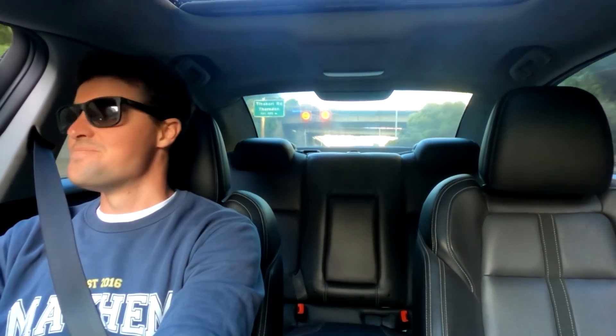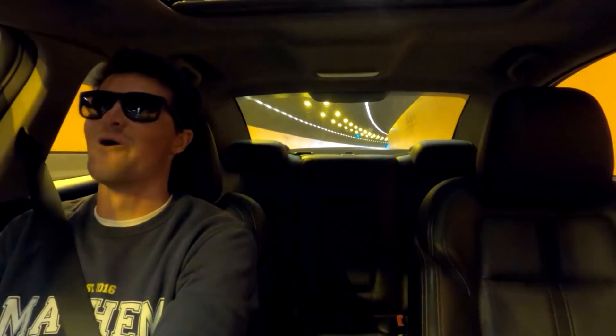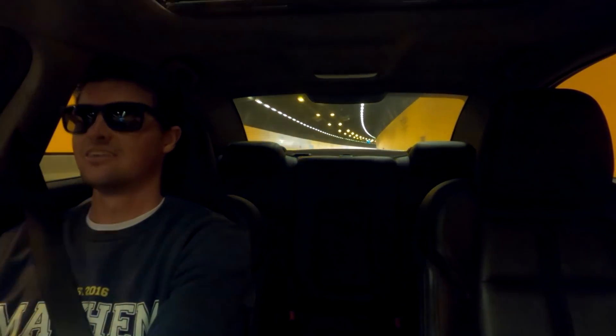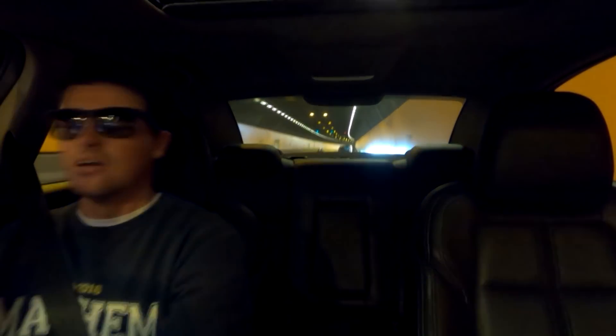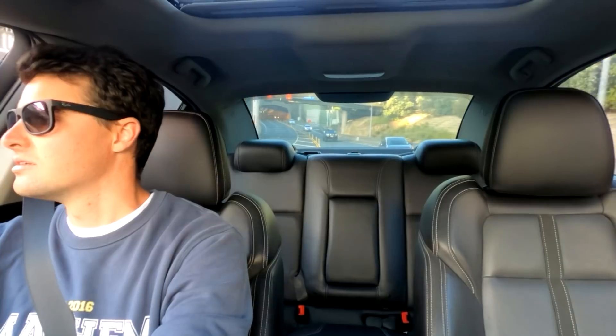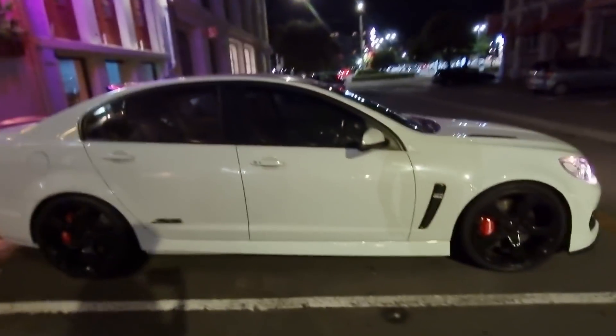Alright, here we go. First ever tunnel run in this car. Let's go. Holy shit. Oh, that was nasty. Never gets old this thing. And now it's even better.